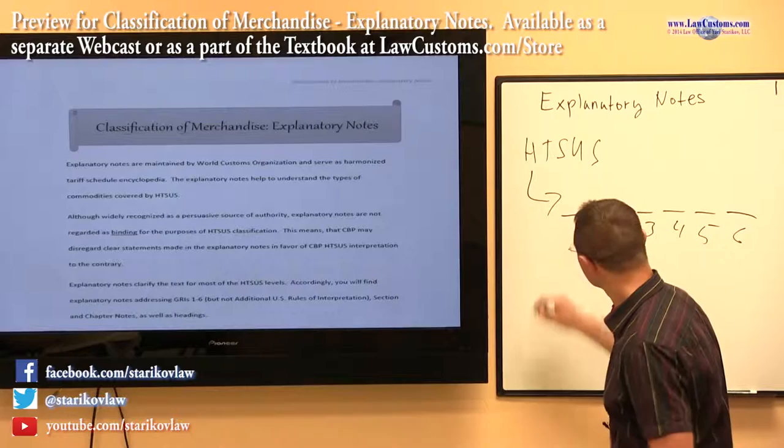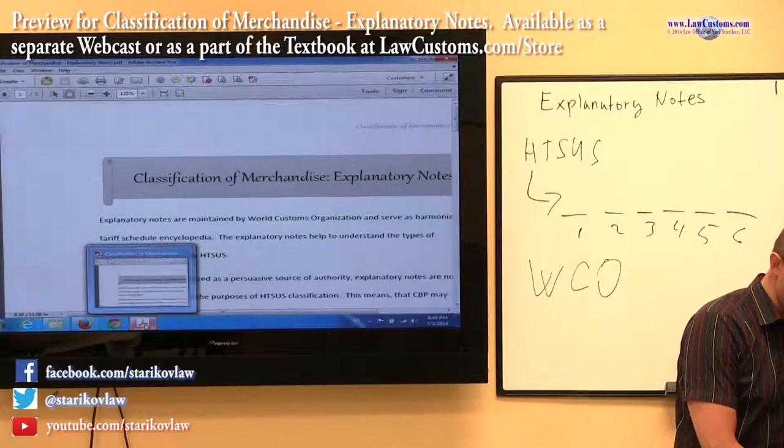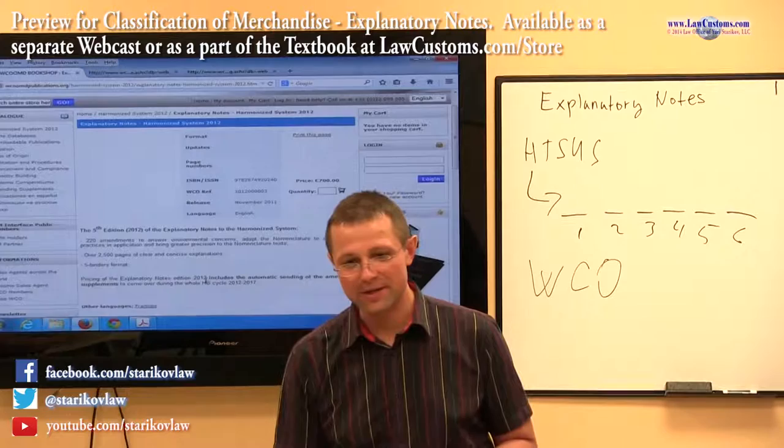Explanatory notes are written by the organization called the World Customs Organization. Explanatory notes are really like an encyclopedia for the harmonized tariff schedule. This is their current website, wcoomd.org, and if you click through, you can kind of see it.